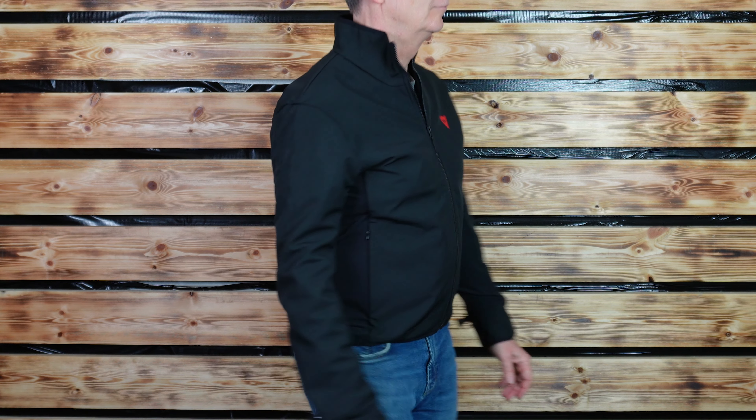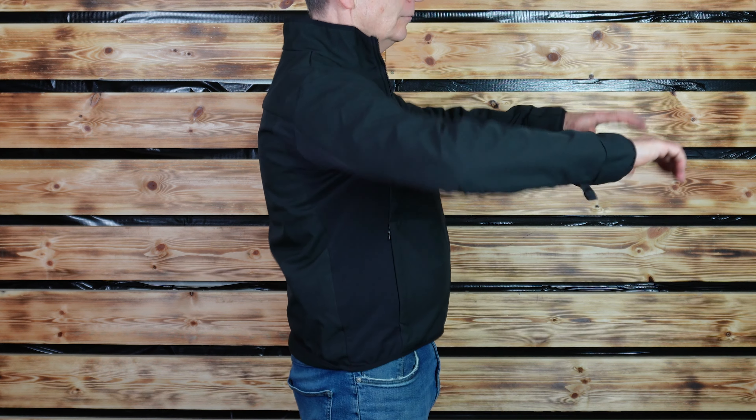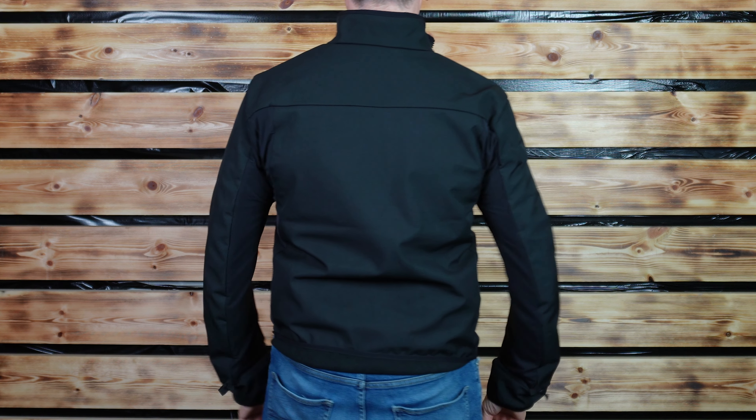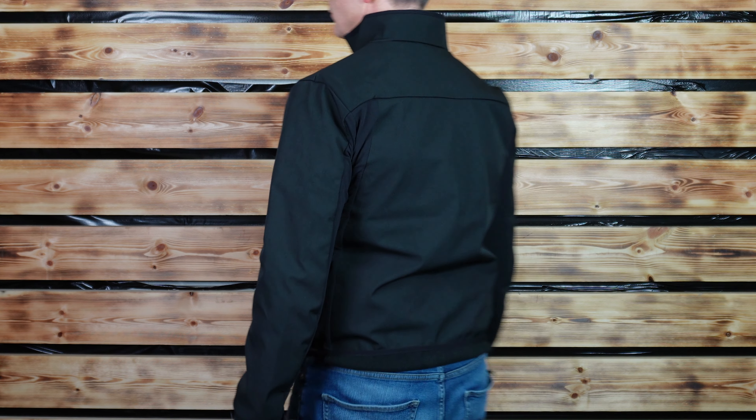Welcome back to Bikestop, and this time it's the turn of the Dainese Destination Lair. Who's it for? Well, pretty much any rider that believes in and understands mid-layers and the benefits of them. So why? It's quite technical and particularly versatile.